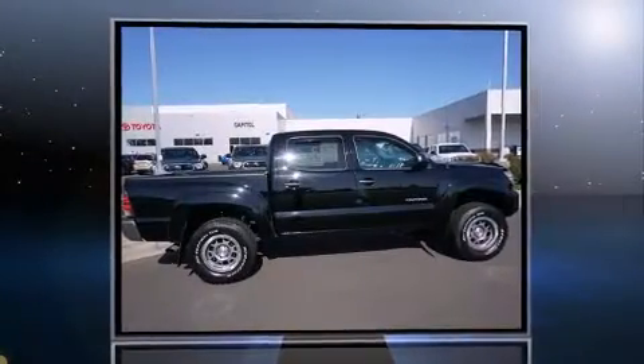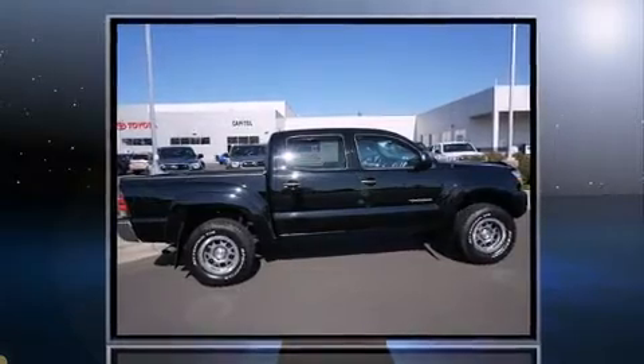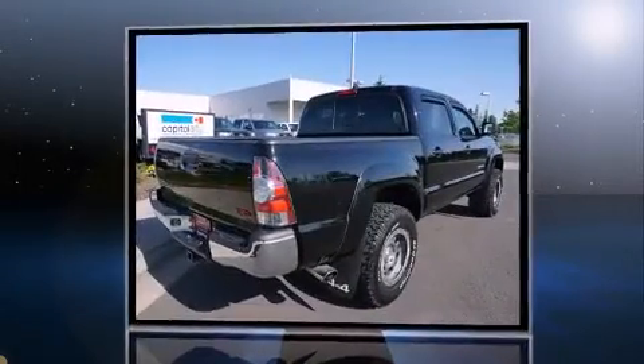Treat yourself to a test drive in the 2014 Toyota Tacoma. This four-door, five-passenger truck still has less than 15,000 miles.